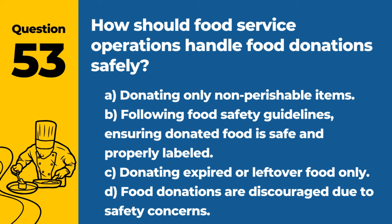Question 53. How should food service operations handle food donations safely? A. Donating only non-perishable items. B. Following food safety guidelines, ensuring donated food is safe and properly labeled. C. Donating expired or leftover food only. D. Food donations are discouraged due to safety concerns. Answer: B. Following food safety guidelines, ensuring donated food is safe and properly labeled. This ensures that donated food is safe for consumption by recipients.